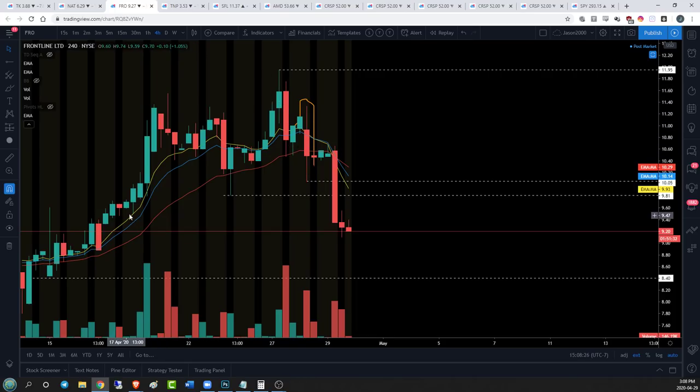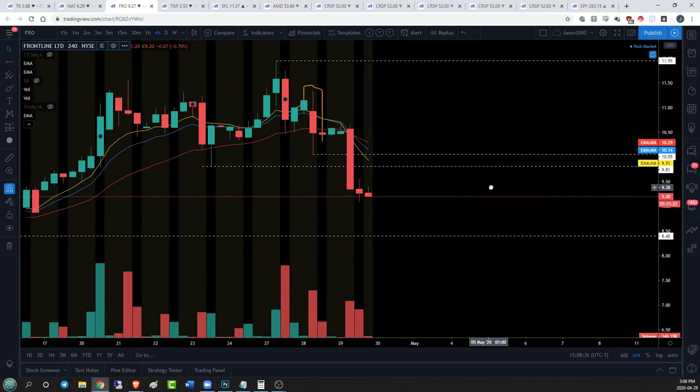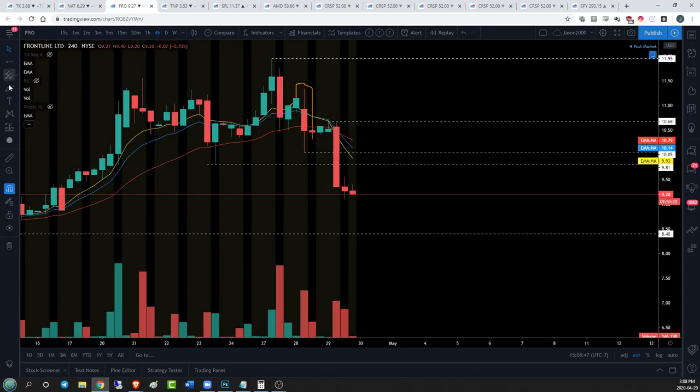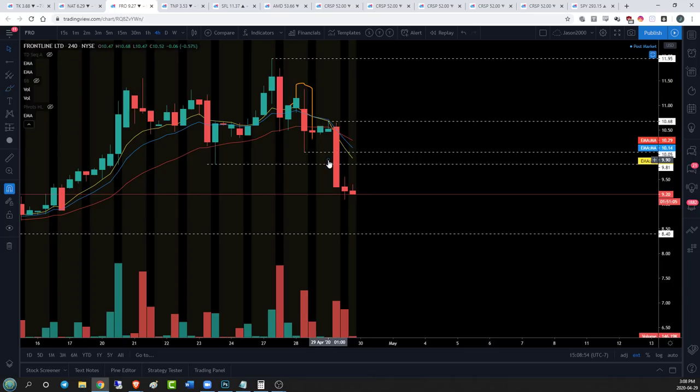We've changed the four hour trend. We've got four hour higher highs and higher lows, but now we've lost the uptrend on the hourly time frame, setting lower lows and lower highs. What we're trying to do is establish a lower high on the four hour - something under 10.68. Same idea: we crash down, we bounce up, and we keep trending until that trend changes. Always following the price action development.